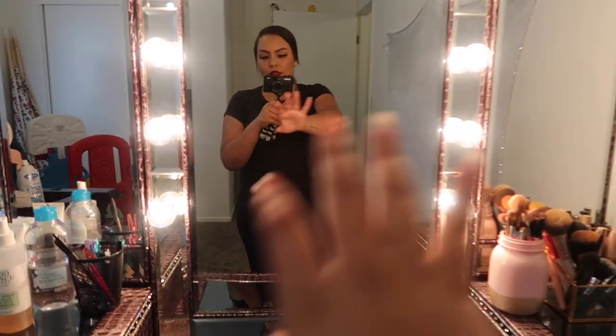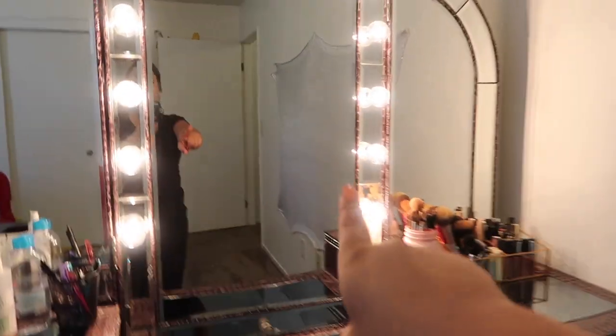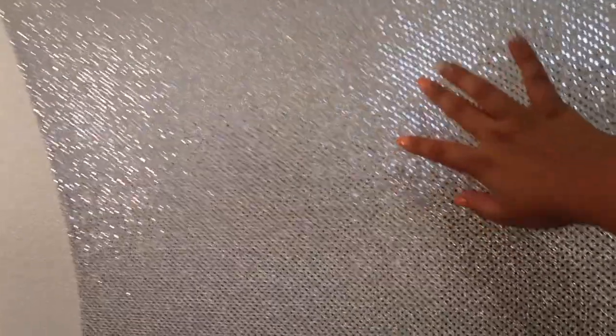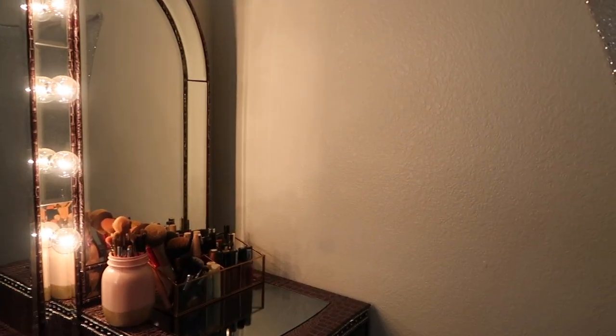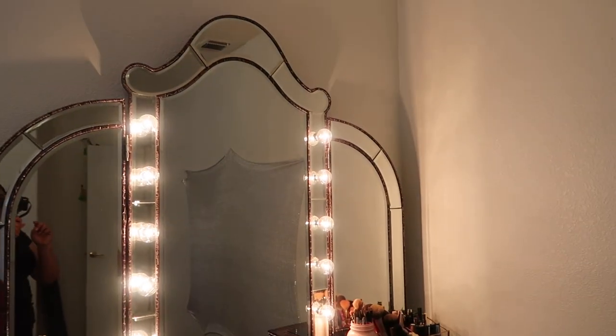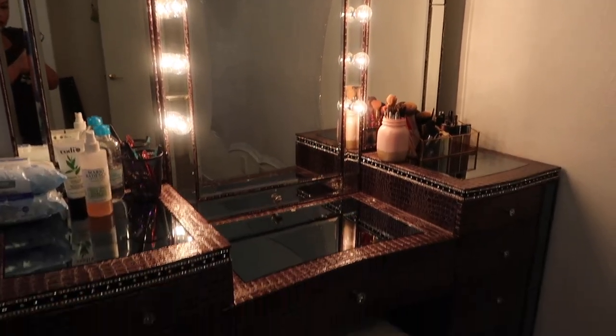First of all, let me explain — this is all a mirror here, this is obviously my vanity, and you guys are going to be able to see me, what's in the background, and everything. What you guys see right there is my little filming setup, this is where I sit down and film my videos. This is just my background — I normally wouldn't have one up, I used to just film on my wall, but now that I added it I feel like it looks cute. Anyway, let me show you guys the full vanity.